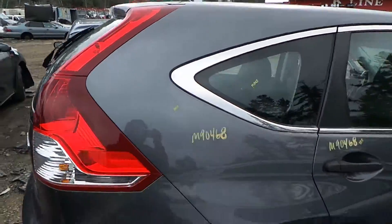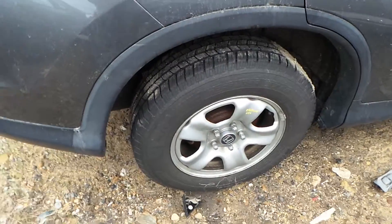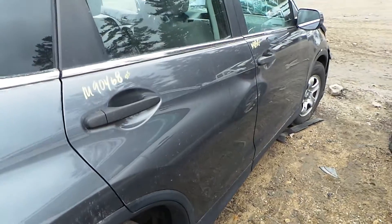The right rear quarter panel is insurance quality showing no damage. We've got good quarter window glass. We've got a complete rear suspension on the right rear. We've got a good rear carrier and rear drive shaft.